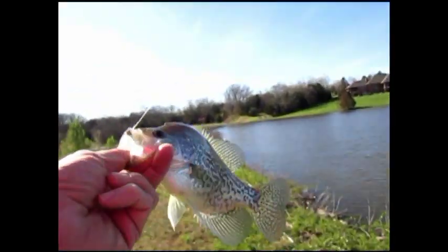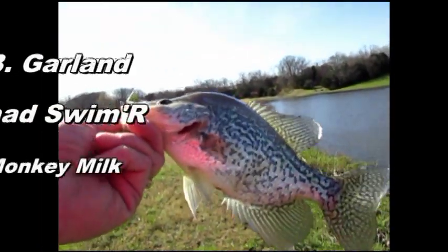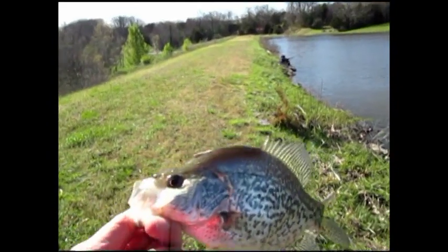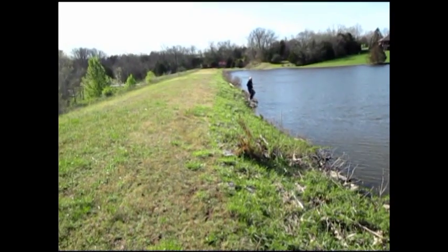I think I found him down here in the corner. We've got a fish where the wind is in our face, and that's where the fish are. Come on. Catch a fish. Get down here.